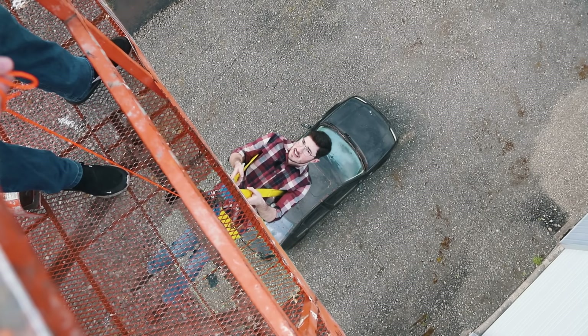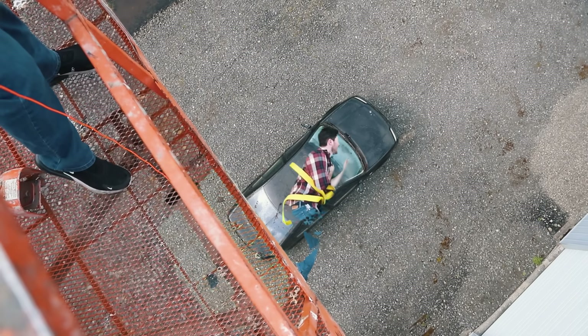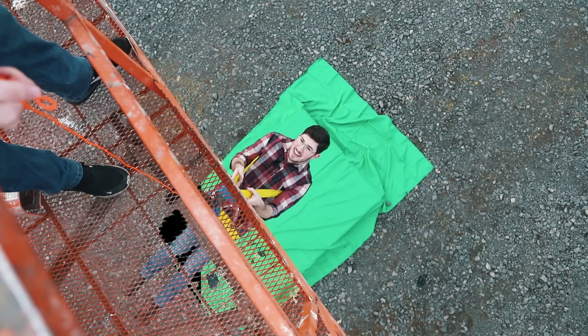You might have noticed the horrible green screen here, so I'll show you how I did this. Let me just get rid of the plate photo, the mask, and the green key.